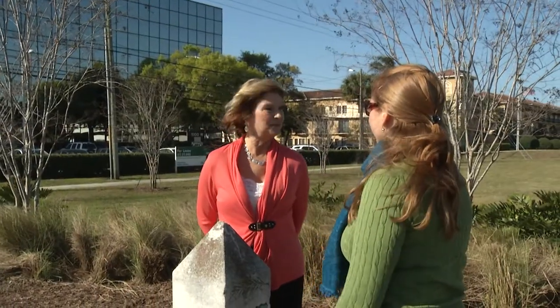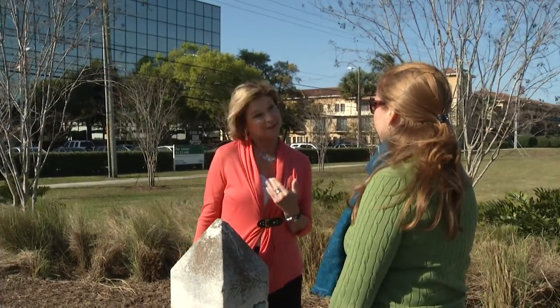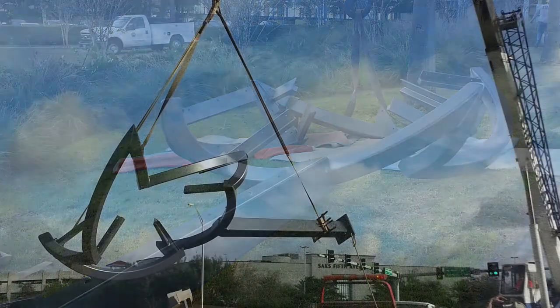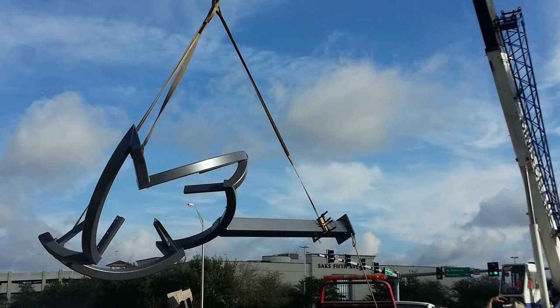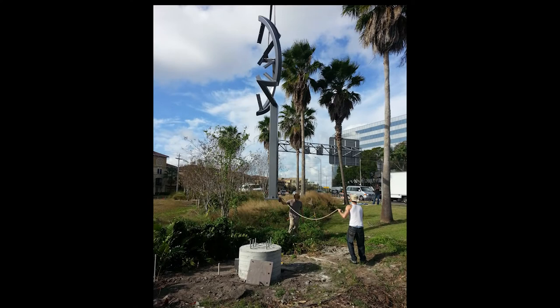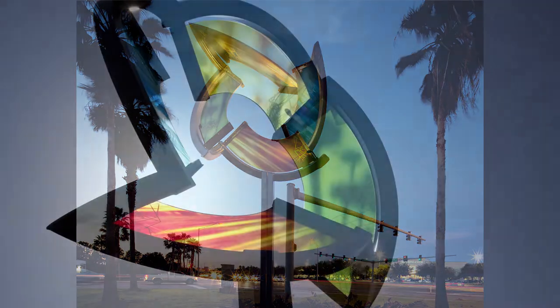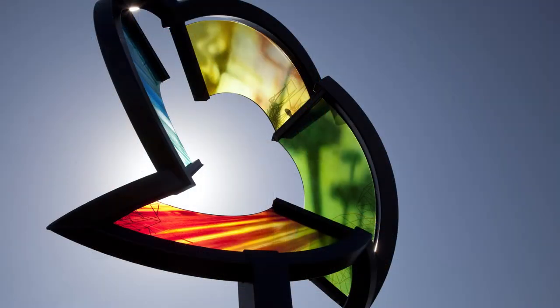Bonnie Lowe, who works next door to the sculpture, enjoys it every day. She recalls: 'The vendors arrived in the morning and started the installation, and throughout the day they were extremely busy, especially electricians with the lighting. When I left at 4:30 at night, only the framework was installed. When I came in the next morning, the glasswork had been installed and it was just beautiful. It definitely enhances the West Shore District.'